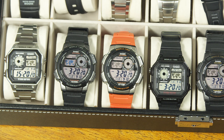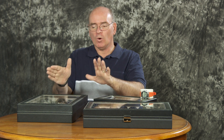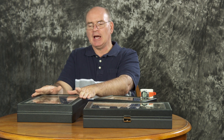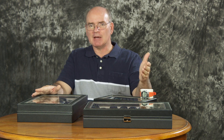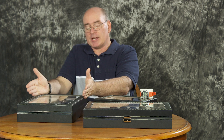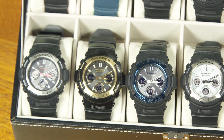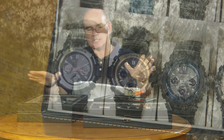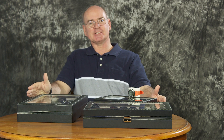Some watches don't have built-in atomic time reception at all, so they always rely on the built-in quartz accuracy. I decided to run a test and set all of these watches to the correct time right down to the second using an atomic time reference. For the watches with built-in reception, I made sure they all received and corrected themselves on the day I started the experiment. The experiment: how accurate will they be after one month of no adjustments?